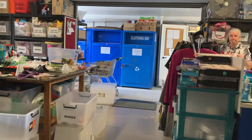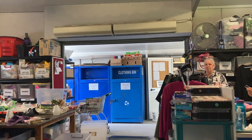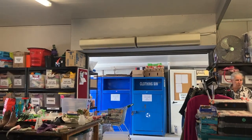Excuse me guys, would I be able to look at the games over there? I'd be interested in almost taking them all. Okay, yep, no worries.